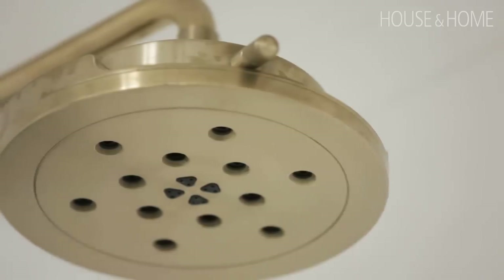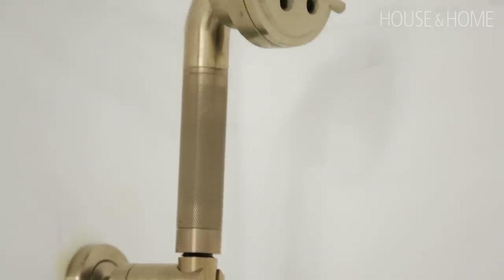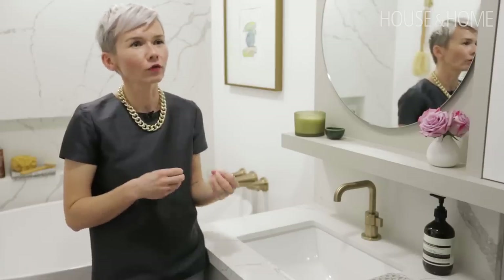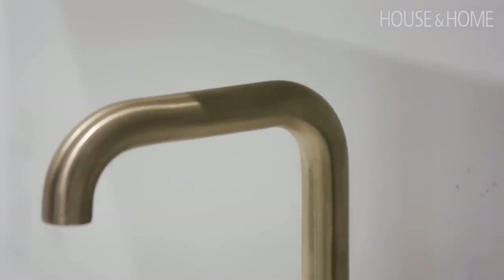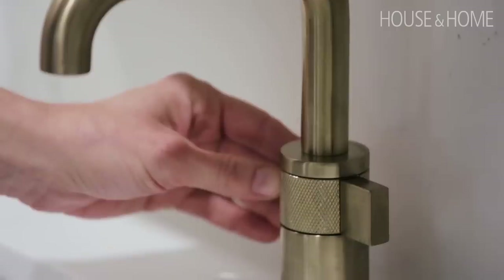For all of the fixtures in this ensuite, I used Breezo One — both for the finish and for the look. The brand really does have a bit of a heavier hand, so it's not overly delicate. It's just that added industrial touch that I thought would work well in this bathroom.